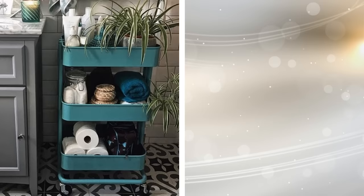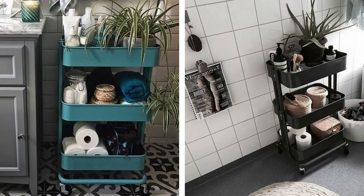7. Trolleys on casters are extremely versatile and can be used for all sorts of items. If you get one on casters, you can even wheel it in and out of the bathroom as and when required. You can find them available in different widths and heights, and these are ideal for storing bathroom accessories.